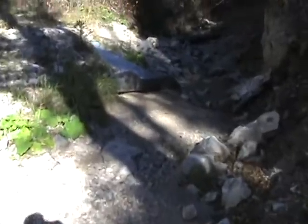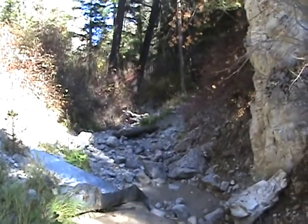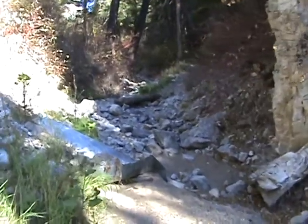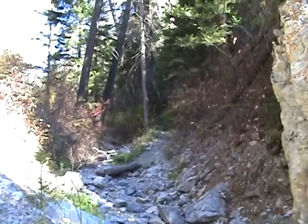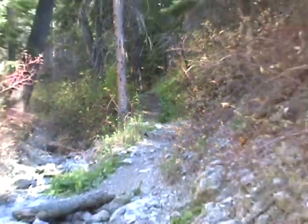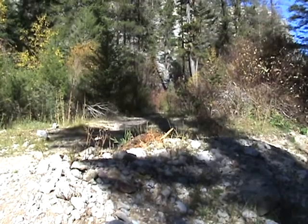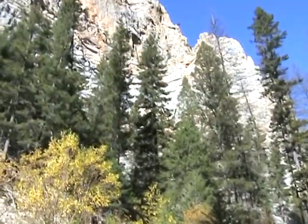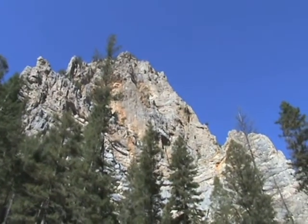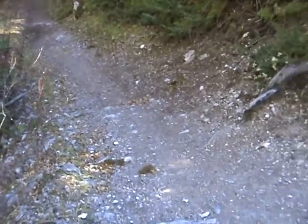This is usually all in the springtime — this is just roaring with runoff. You can see there's a trail going up through that, and you got this trail here ahead of us — they both kind of come back together on the other side of all this stuff. Of course, you've got the beautiful cliffs there beside you. A little breeze is picking up, but still beautiful here.